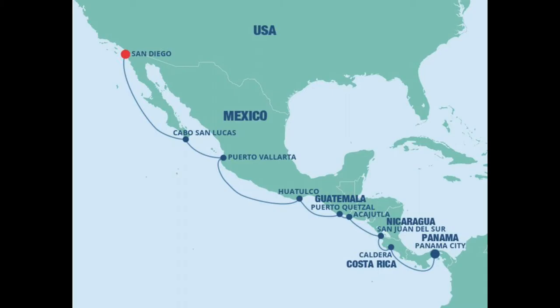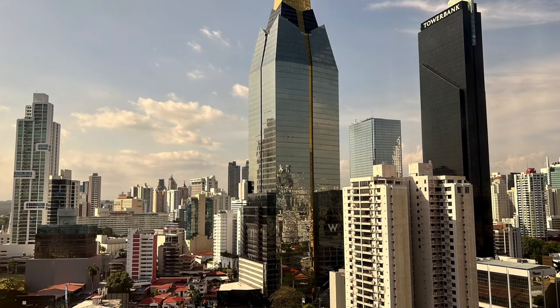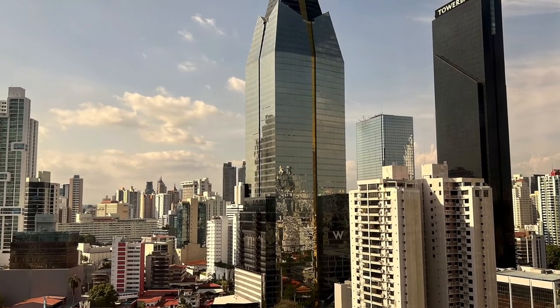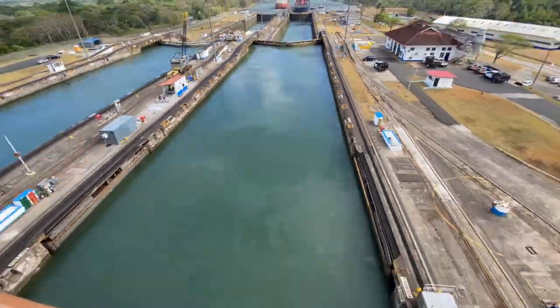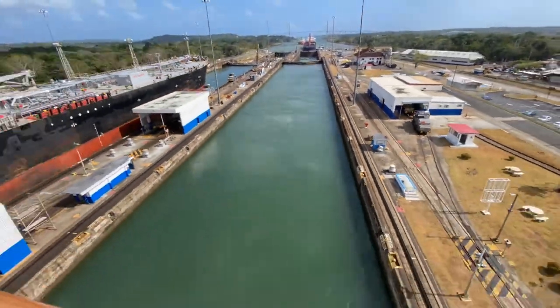This is a great itinerary where we flew into Panama City and stayed there at the Waldorf Astoria for three nights. Then we started the cruise in Cologne, Panama, transited the Panama Canal and headed up the coast of Central America and Mexico.